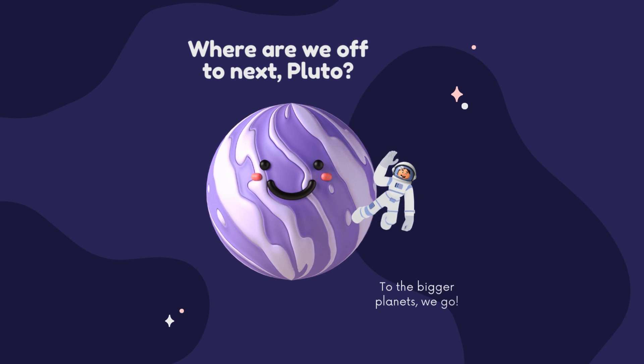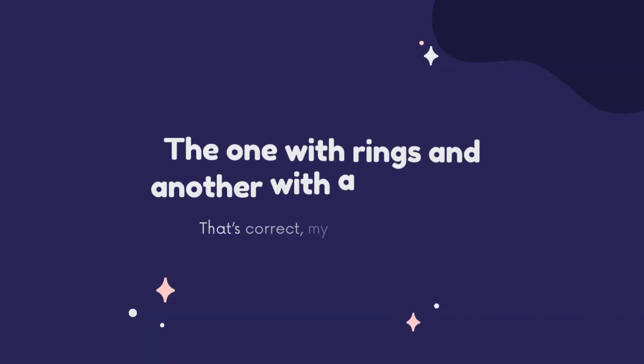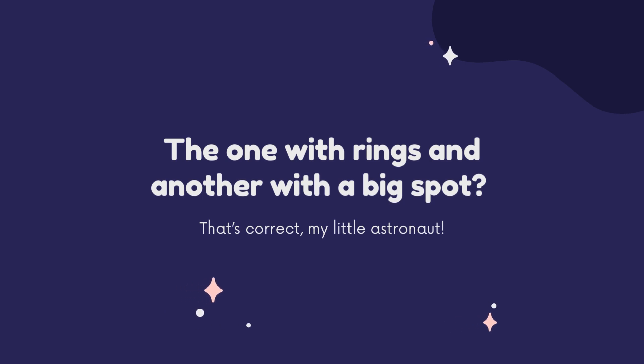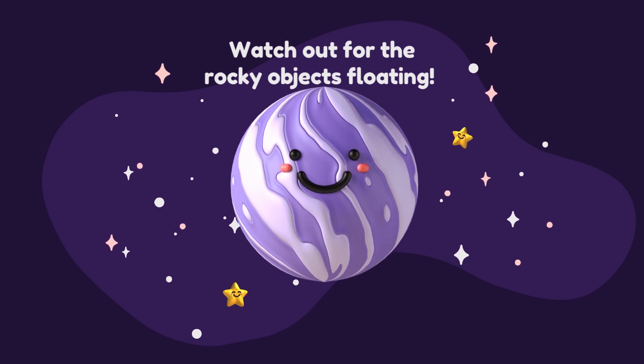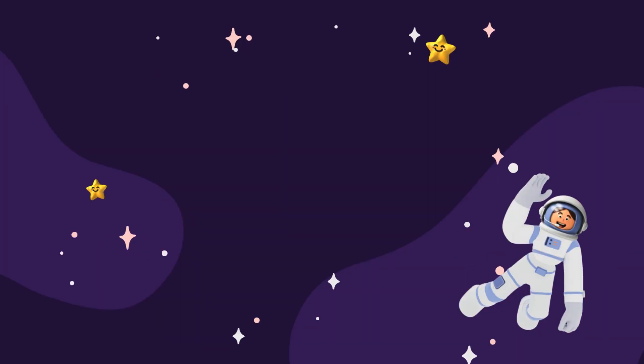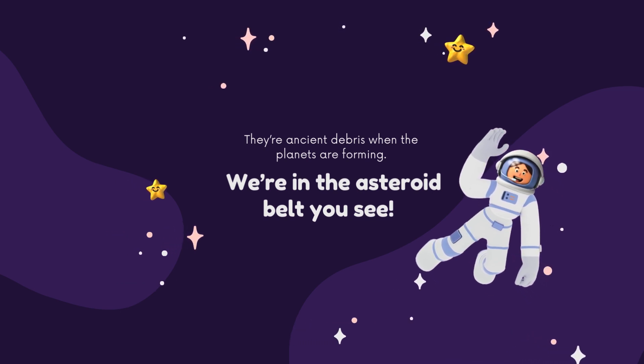Where are we off to next, Pluto? To the bigger planets we go — the one with rings and another with a big spot. That's correct, my little astronaut. Watch out for the rocky objects floating. They're ancient debris from when the planets were forming. We're in the asteroid belt, you see.